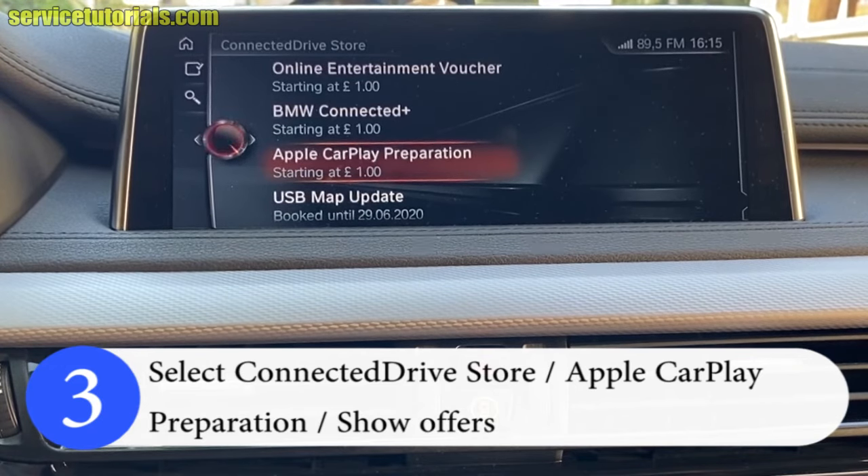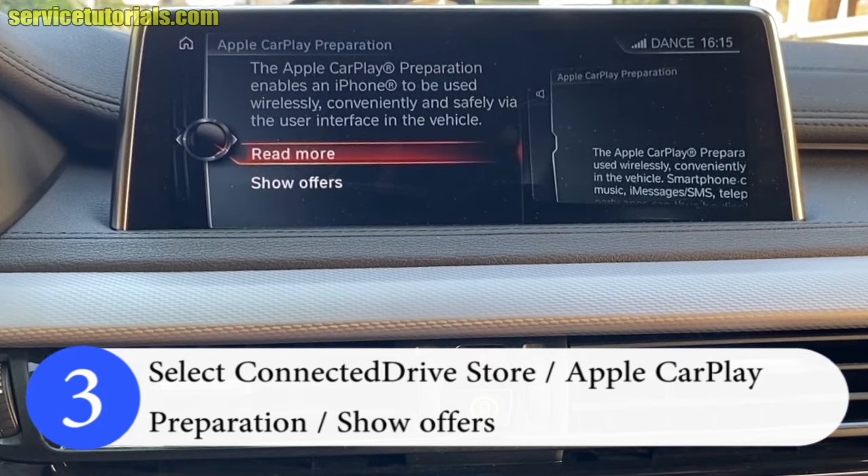Click on Apple CarPlay Preparation. The Apple CarPlay Preparation enables an iPhone to be used wirelessly, conveniently, and safely via the user interface in the vehicle. From here, select Show Offers.